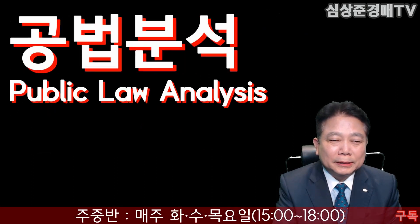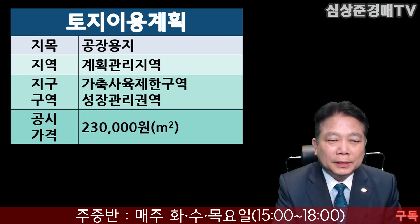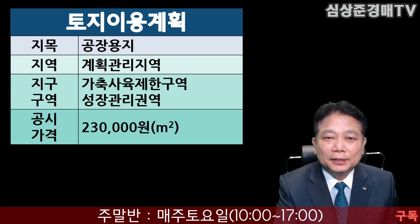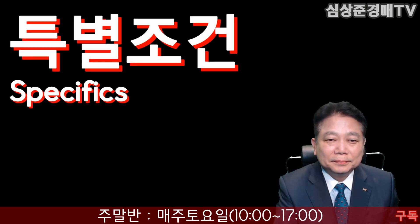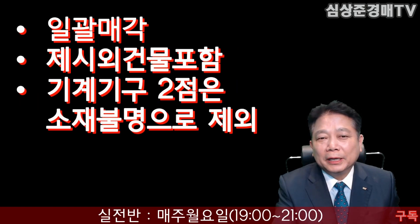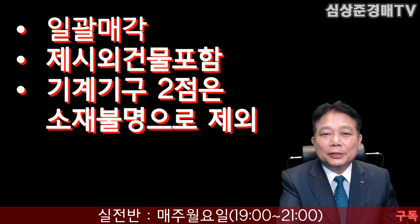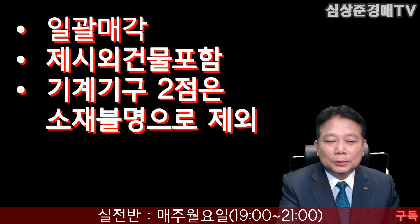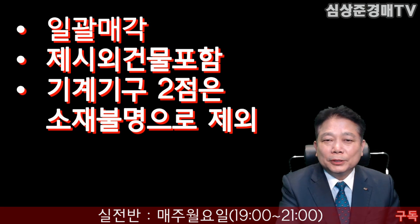공법 분석을 해보도록 하겠습니다. 지목은 공장용지, 계획관리지역이 되겠습니다. 가축사육제한구역, 성장관리권역이 되겠습니다. 공시지가는 제곱미터당 23만원 정도 합니다. 특별조건을 살펴보면 일괄매각이고요, 제시 외 건물이 포함되어 있습니다. 그리고 기계기구 두 점은 소재불명으로 감정에서 제외되었습니다.